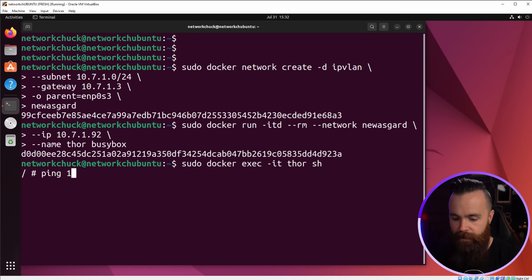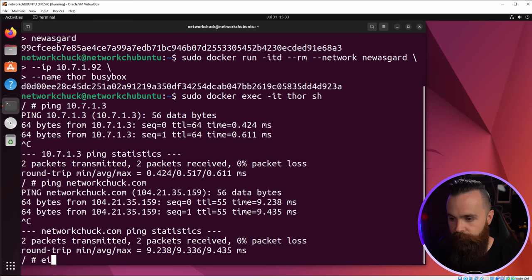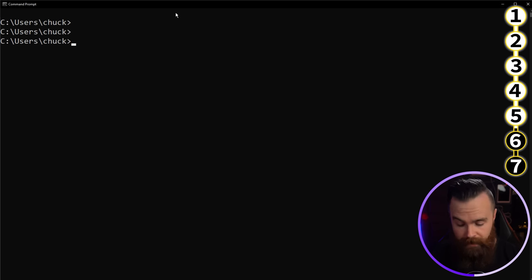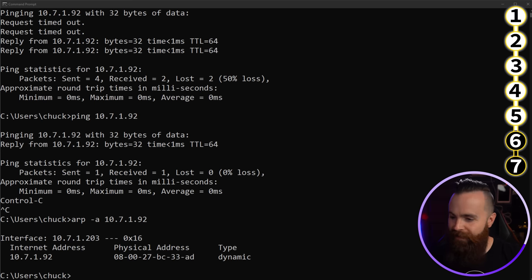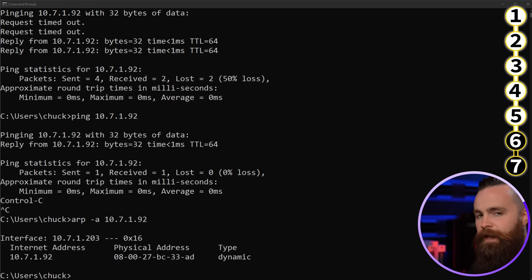Let me show you they have the same MAC address. I'll do IP address show on the host — the MAC address of enp0s3 ends in 33:80. If I bring up the command prompt on my computer and ping 10.7.1.92, then check my ARP table — the MAC address I see for 10.7.1.92 is the same as my Ubuntu host. IP VLAN L2 — nothing too crazy. Pretty much the same as MacVLAN, just a little better in a lot of situations.